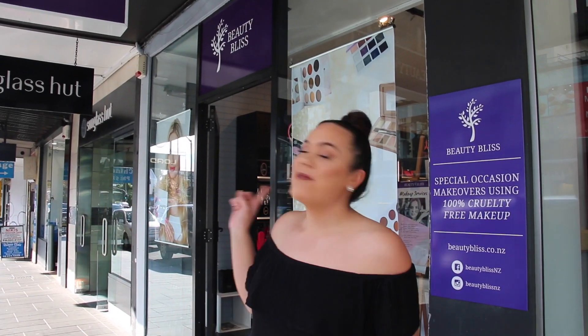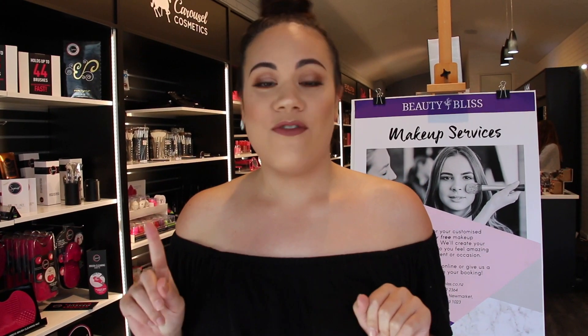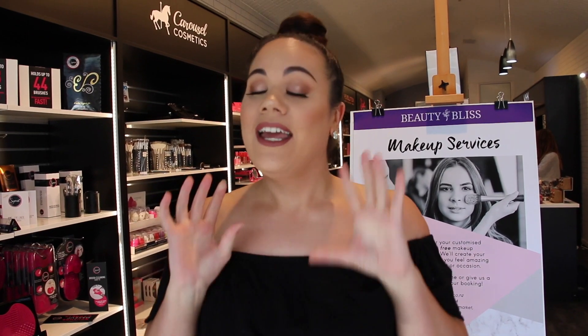Hi guys, so here I am at Beauty Bliss, about to head in. My mission is to put together a full kit on my $100 budget, looking for affordable but good quality products.